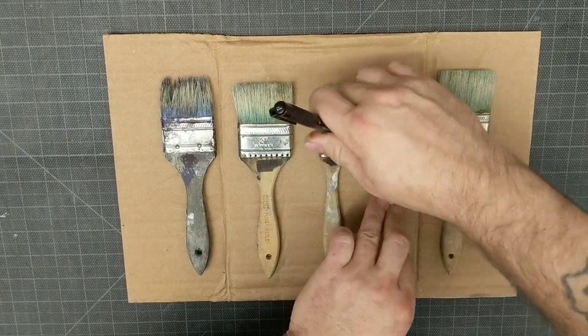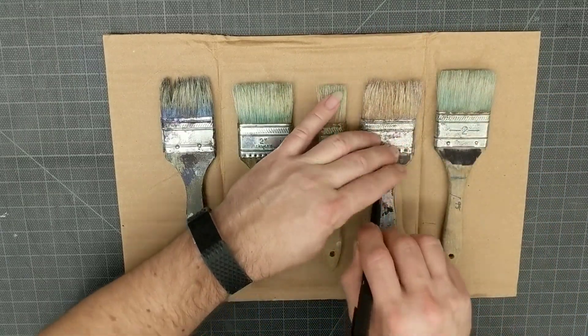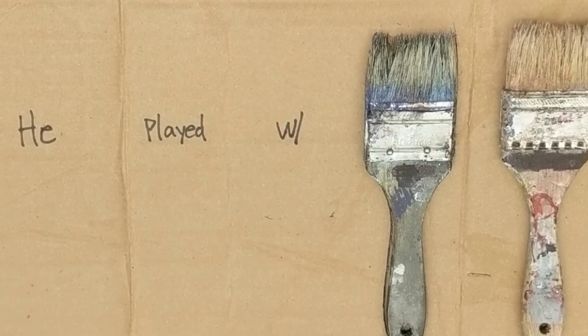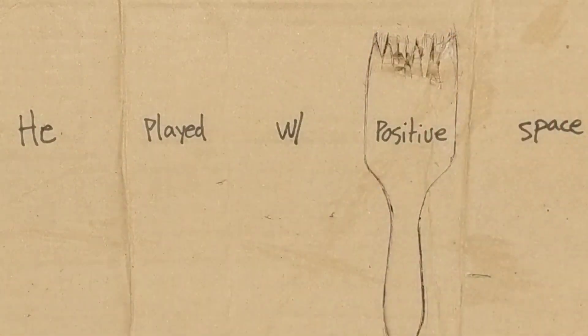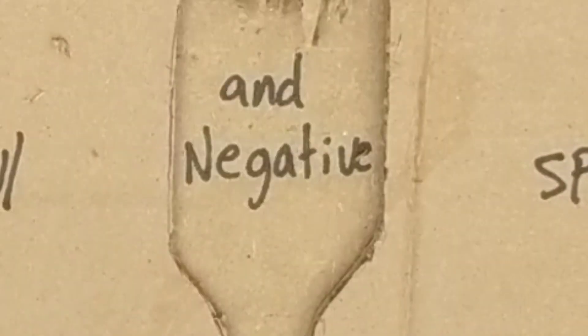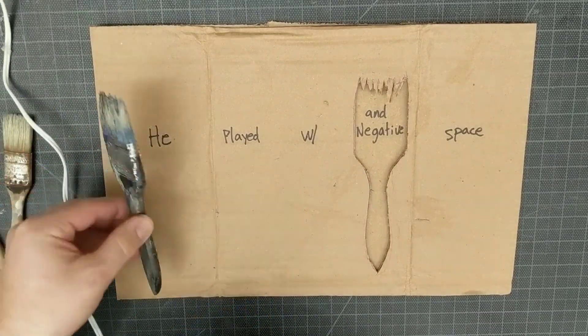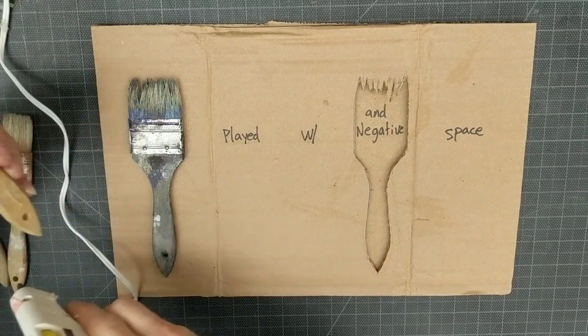One thing he's famous for is spray paint on canvas, like the negative space. He played with positive and negative space of various objects, and he did a really good job of that.